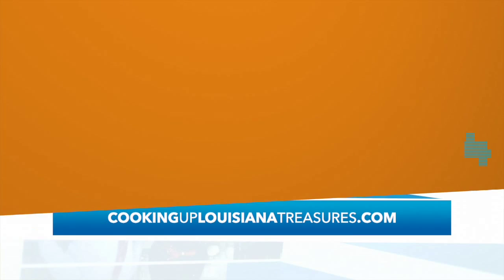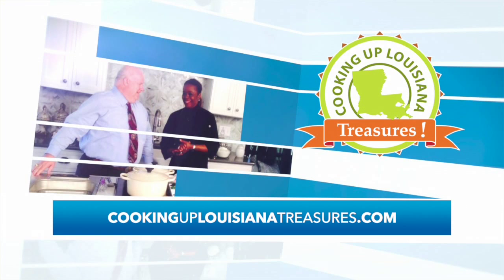You've been watching Cooking Up Louisiana Treasures. Watch more clips from the show online at cookinguplouisianatreasures.com. While you're there, take our quick survey and tell us how you use Louisiana specialty crops. See you next time.